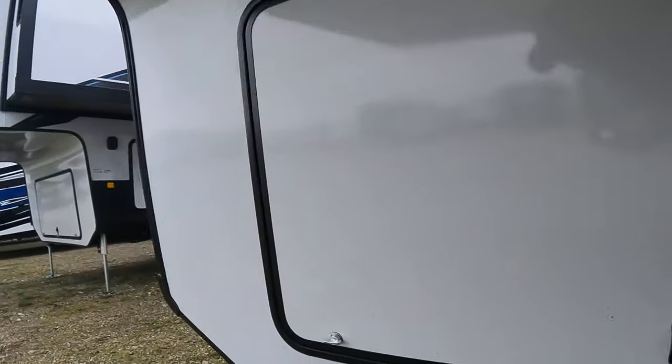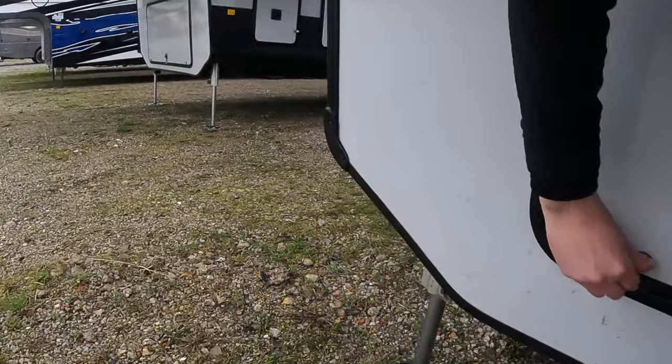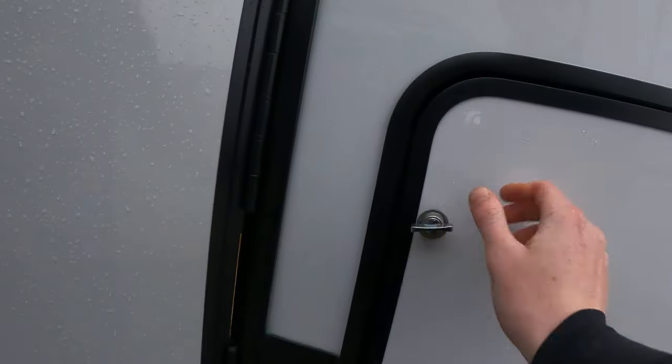So we'll check out the generator area here real quick, and then we'll get inside and warm up a little bit. Lots of room, lots of space — you can't put a generator in there but pretty much anything else that you might like. Nothing like versatility — that's what makes camping easy. We already saw the propane tanks, so let's go ahead and go inside.